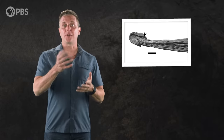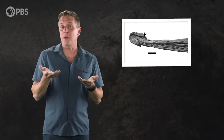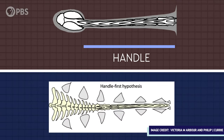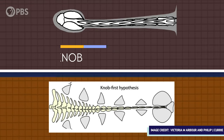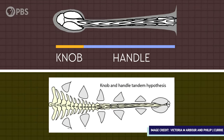The question Arbor set out to answer was: which part of the club evolved first — the handle, the knob, or both at the same time? If the handle evolved first, then the earliest ankylosaurs developing this structure would have had modified rigid vertebrae at the ends of their tails. If the knob evolved first, then the tail would have been flexible, with some large growth at the tip. And if the handle and knob evolved together, then the first ankylosaurs with tail clubs would have had evidence of both forming at the same time. The only way to figure out which hypothesis was correct was to scour the fossil record for ankylosaurs with tails that matched one of these three options.